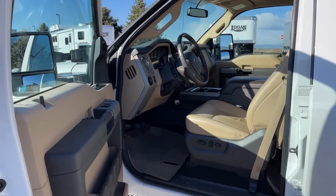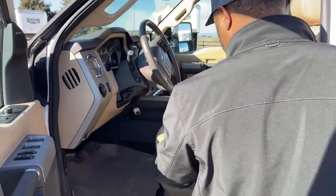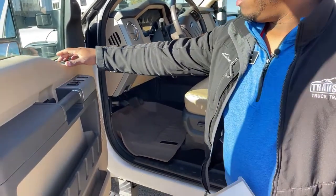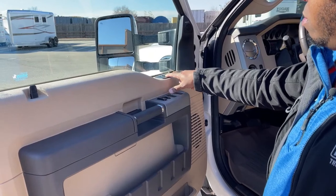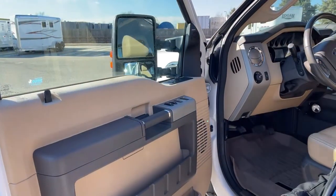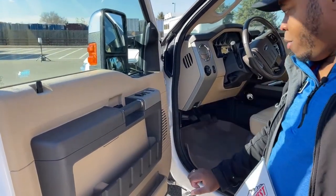As we open the door, just check out the condition of that 2014 — tan leather seats, tan interior with some darker brown accents. The only thing that's worn a little bit is the driver's seat, but nothing too crazy. You do have powered seats and WeatherTech mats for the front and back. The tow mirrors are electric, so you can adjust and fold those by the push of a button. It also comes with Sony sound throughout the vehicle, power windows, power locks, and power mirrors.